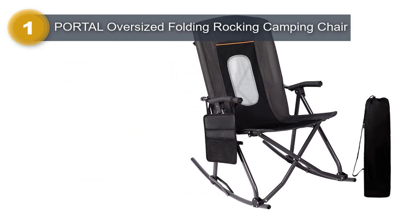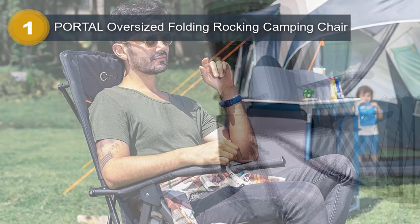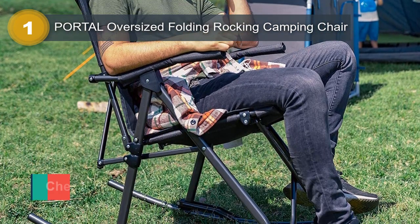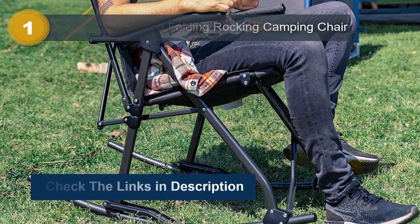The high back and hard armrests of this camping rocking chair provide added safety and comfort. The 26-inch padded backrest provides excellent support for your shoulders and head, while the pockets on the side and phone storage on the bottom make it easy to keep your essentials close at hand.